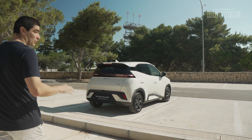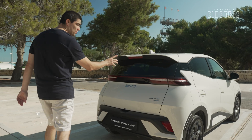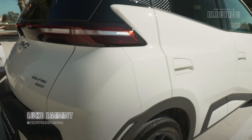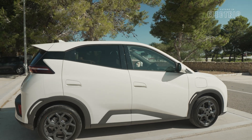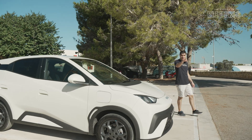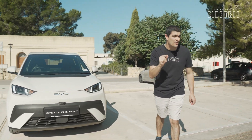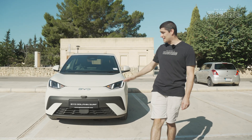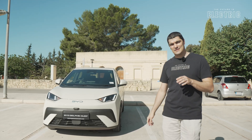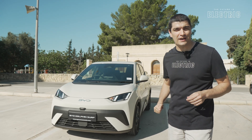Today we're diving into one of the most exciting EV hot hatches of the year, the BYD Dolphin Surf. Stylish, practical and tech savvy, this car represents a new wave in affordable electric mobility. At the price tag including Maltese government incentives of 10,500 euros out of the showroom, that's definitely enough to tickle your fancy. But is this the right EV for you? That's what we find out today.